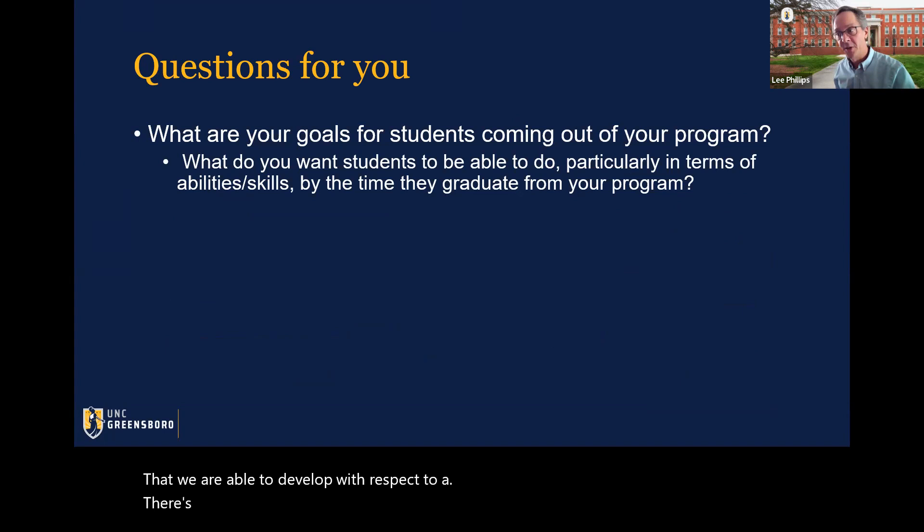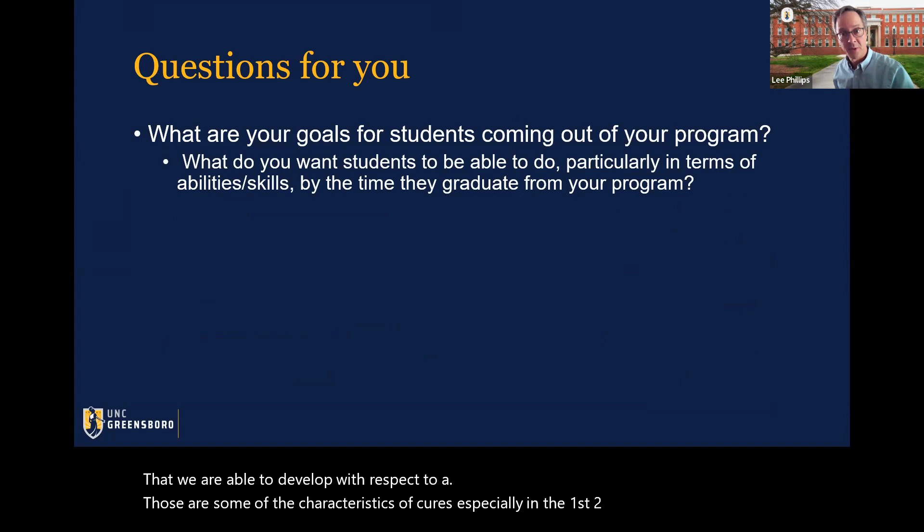There are examples of CUREs within the first two years where students are doing a little more than learning research skills, yet those research skills are so important.